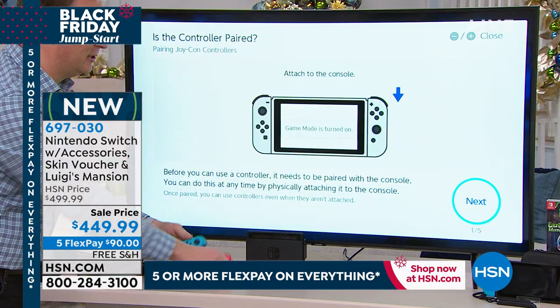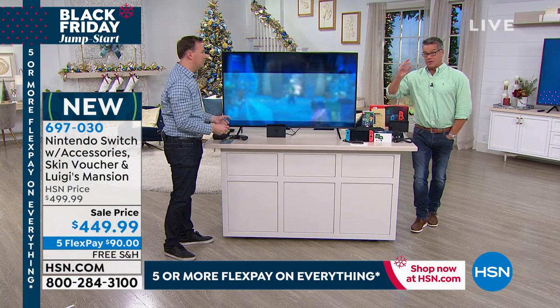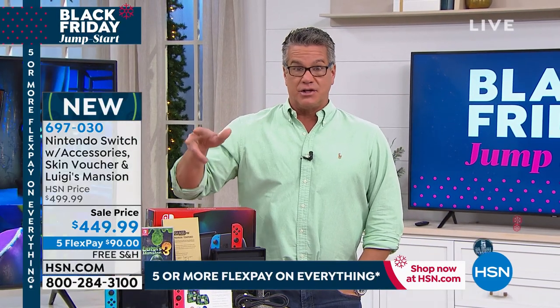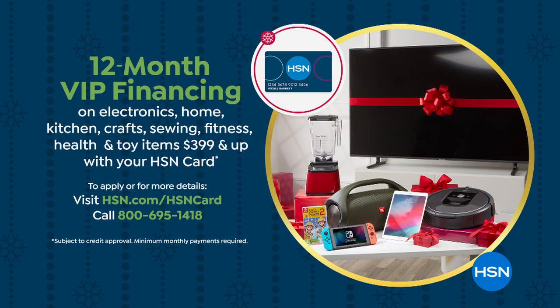Remember, today if you want to use your credit card we're doing it on 5 payments of $90, making it more affordable. But if you get an HSN credit card today, first of all you get $20 off your first purchase, and then you get into the VIP club, which means instead of those $90 payments we spread it out over a year — it comes out to about $37 and change monthly — and you own the Switch.